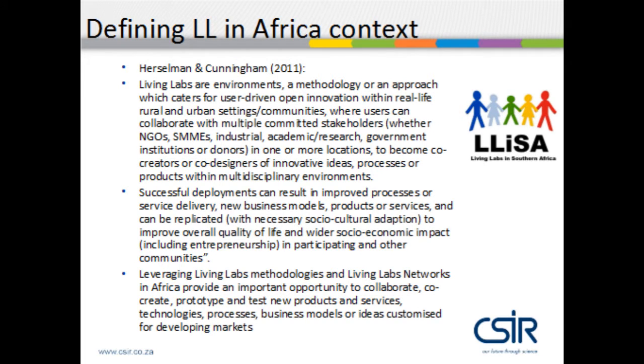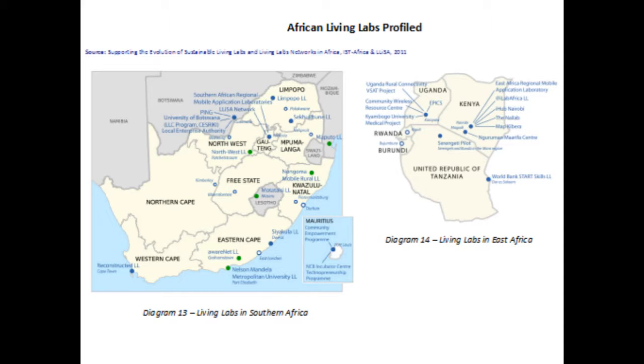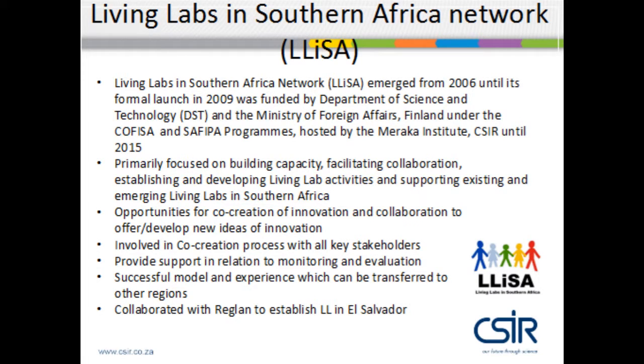Successful deployments can result in improved processes, service delivery, business models, or products. Leveraging living lab methodologies and networks in Africa provides an important opportunity to collaborate, co-create, and develop new products, processes, and services. Slide 12 shows the advancement made from South Africa to developing living labs in East Africa. We have nine operational living labs, and based on that, in 2009 we established — as shown in slide 13 — the Living Labs in Southern Africa Network, known as LISA. A lot of the successful living labs in this network have also expanded into Africa.